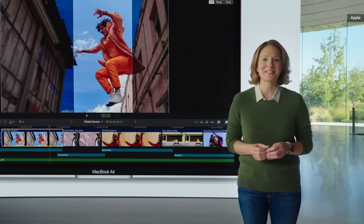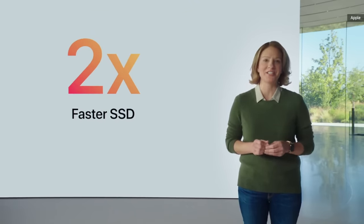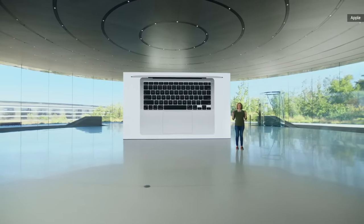Even storage gets a performance boost with SSDs that are up to two times faster, thanks to the M1 storage controller and latest flash technology. Combined with the power management in macOS Big Sur, the new Air delivers all this performance without a fan.